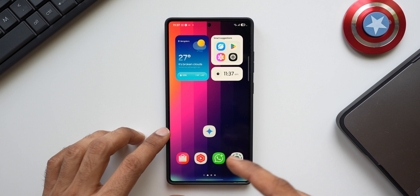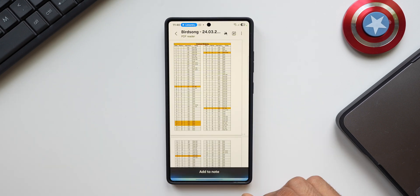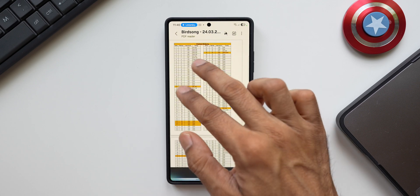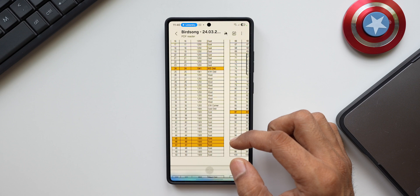Host: Can you tell me what you see on the screen? Gemini: I see a PDF titled 'Birdsong,' dated 24th March 2023 — it looks like a plot map with numbered plots and their dimensions. Host: Tell me about serial number 17. Gemini: For serial number 17, it looks like plot number 1200, located in the east area, measuring 3,619 square feet.